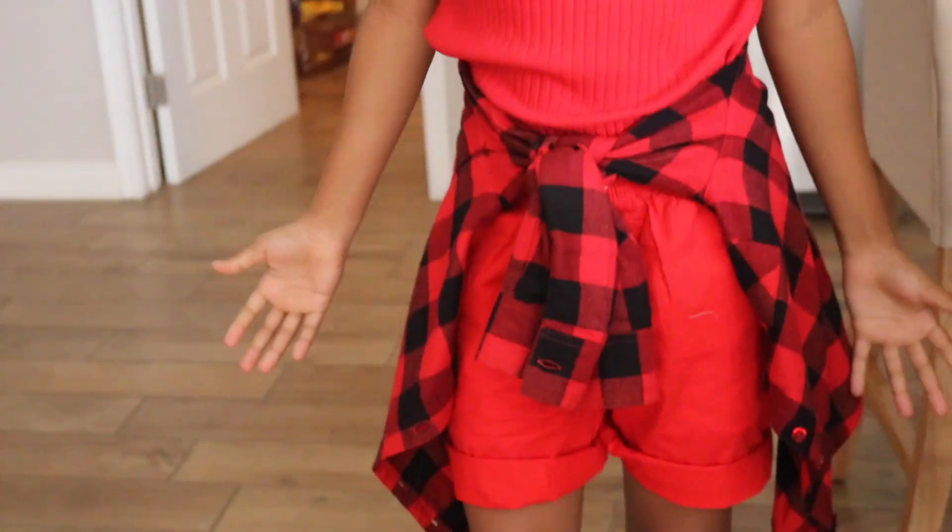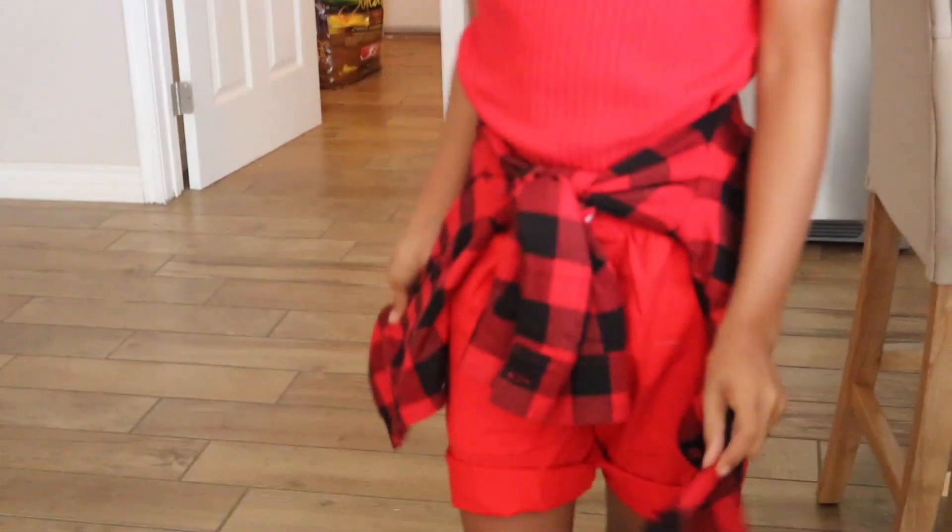Today we are doing an outfit challenge — wearing solid colors for a whole week. This is my outfit. The first color is red as you can see. We were just going to do the top and the bottoms, but I think the flannel absolutely tied it together, because that was just a lot of red. So this still has red in it but I think it just ties the whole outfit together.